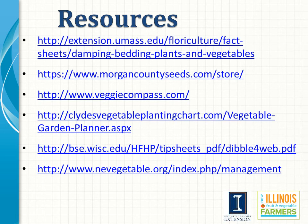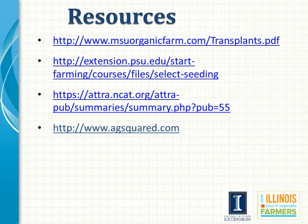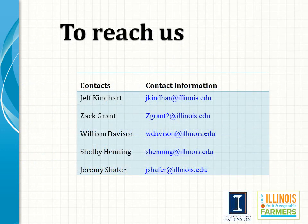There are a variety of additional resources that help with everything covered in this presentation, available online. There are also additional resources available on the Illinois SARE site and the Illinois Small Farm site. I hope this presentation helped you get your thoughts ready to start being a good transplant grower. If you have any additional questions, contact information for all the people involved in developing and reviewing this presentation is provided. Thank you for your time, and happy successful transplant production.